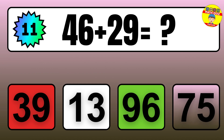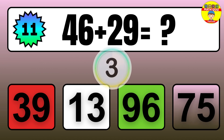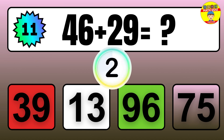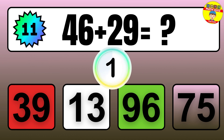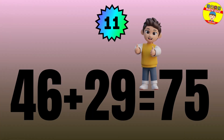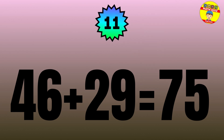Question: 46 plus 29 equals what? The answer is 46 plus 29 equals 75.